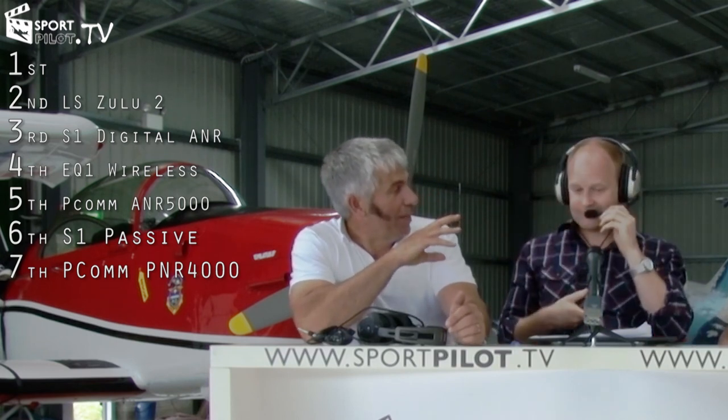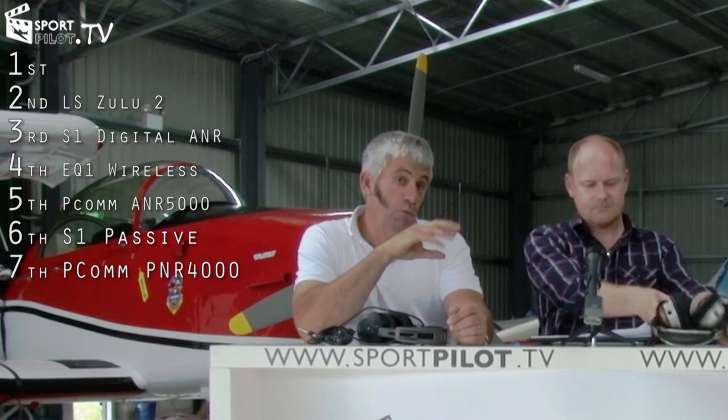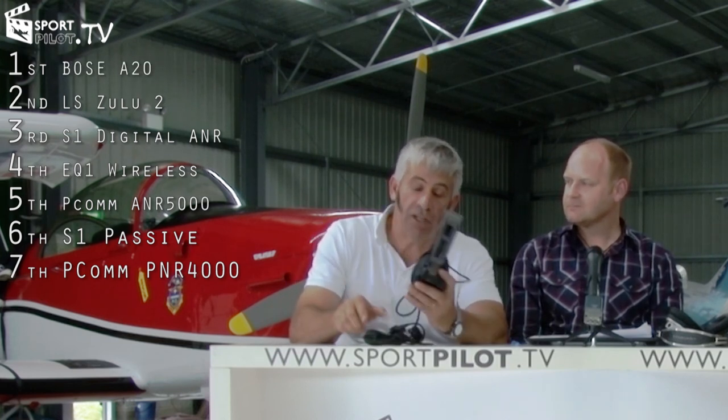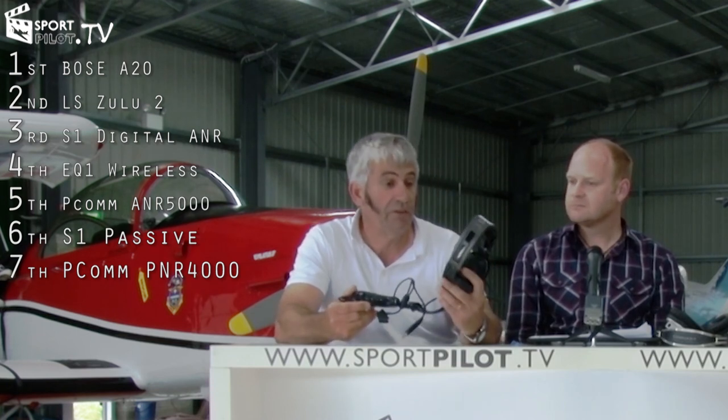For the top three: in third place was the Sennheiser S1 Digital — a quality headset with excellent fittings, microphone and speaker, well worth investing in. In second place was the Lightspeed Zulu 2, another very high quality headset at around $900. The Lightspeed Sierra was also noted as considerably cheaper at about $300 less and well worth a look. But the unanimous, undisputed winner was the Bose A20 — a top-of-the-range headset in a class of its own, with the entire panel in complete agreement that it was the clear winner.